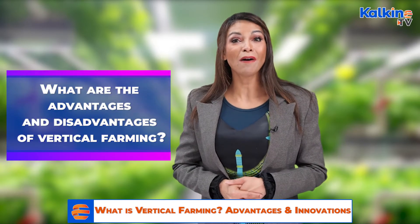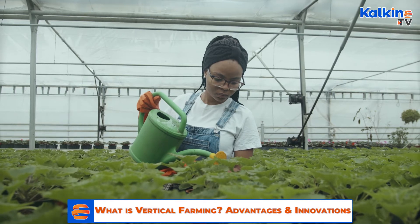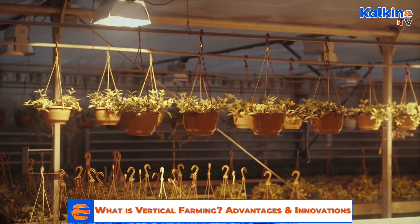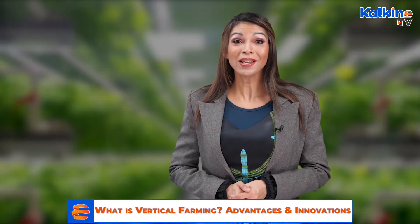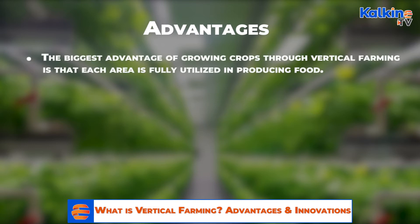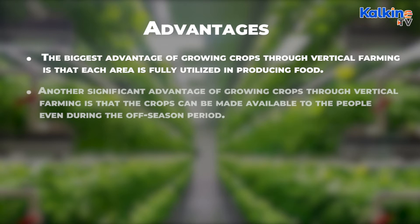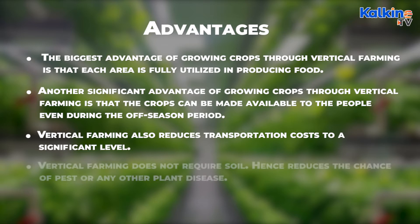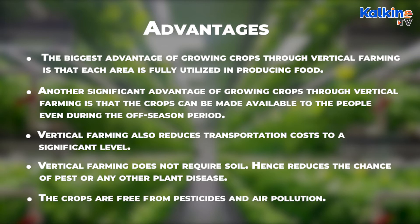What are the advantages and disadvantages of vertical farming? While vertical farming has significant advantages over the traditional method, the modern technique also has its fair share of drawbacks. The first advantage is that each area is fully utilised in producing food. Crops can be made available even during the off-season period. Vertical farming also reduces transportation costs significantly, does not require soil, and hence reduces the chance of pests or plant disease. The crops are also free from pesticides and air pollution.